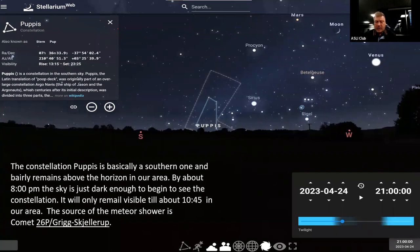The Puppids meteor shower will take place very close to the horizon in the southwestern sky and will be very difficult to see. It runs from April 15th to the 28th. The shower originates from the comet Grigg-Skjellerup. Unfortunately, the radiant point of the Puppids shower is only ever above the horizon during the daytime, which means you really won't be able to see it from Long Island.